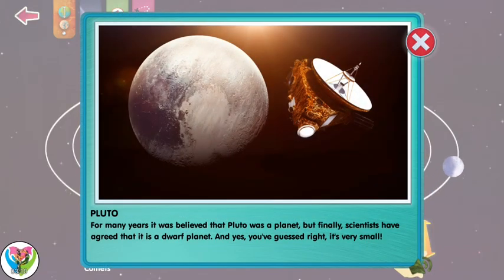For many years, it was believed that Pluto was a planet. But finally, scientists have agreed that it is a dwarf planet. And yes, you've guessed right — it's very small.